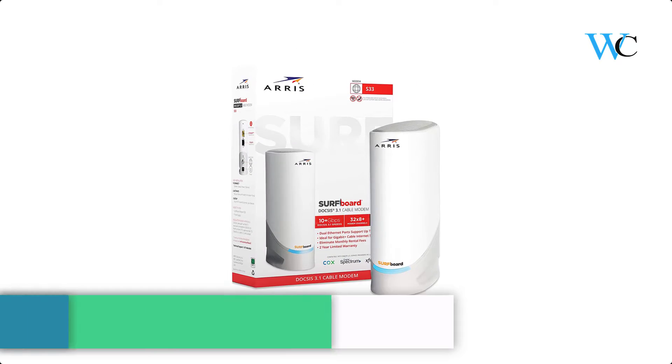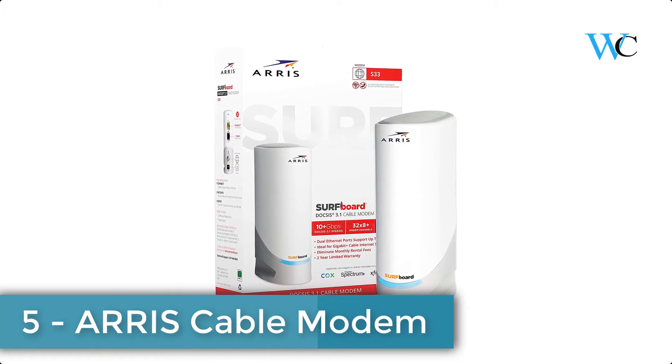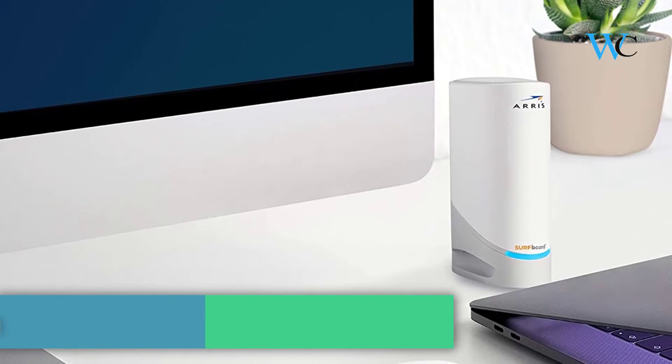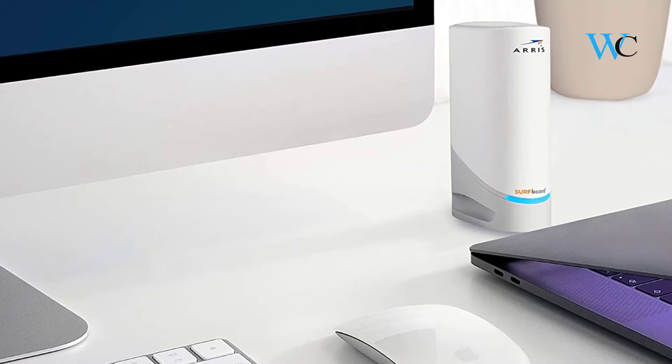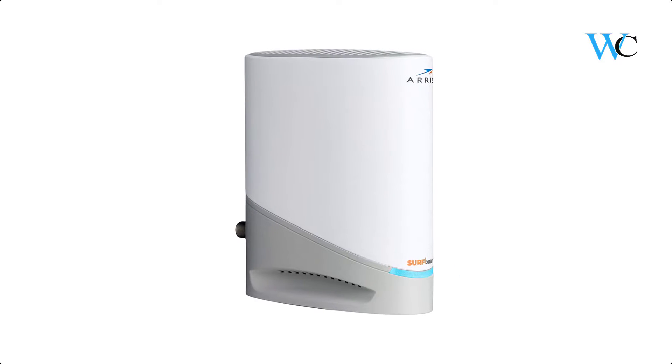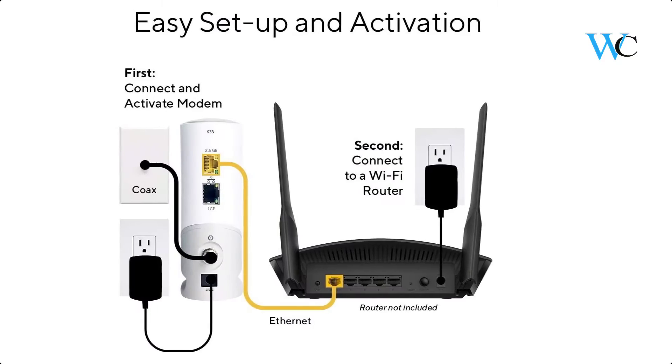On number 5 we have ARRIS Cable Modem. The ARRIS Surfboard is a DOCSIS 3.1 cable modem that delivers the fastest speeds with the latest technology. It comes with a 2.5 gigabit and a 1 gigabit ethernet port. The S33 enables a multi-gig experience for things like online gaming, 4K video streaming, and more.